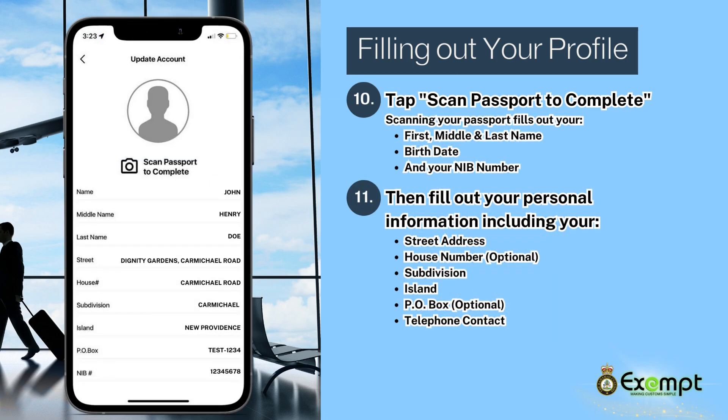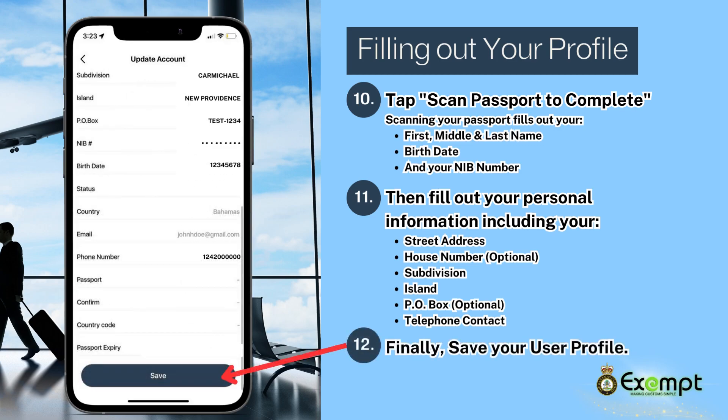Next, fill out the remaining details such as street address, house number, subdivision, island, PO box number, and your telephone contact. Lastly, save your user profile.